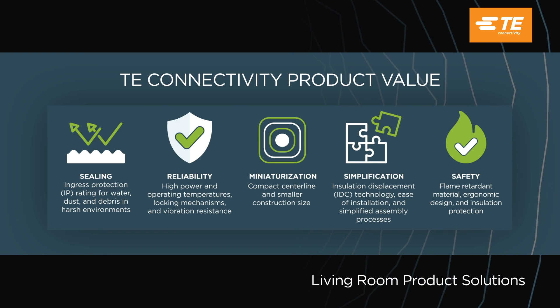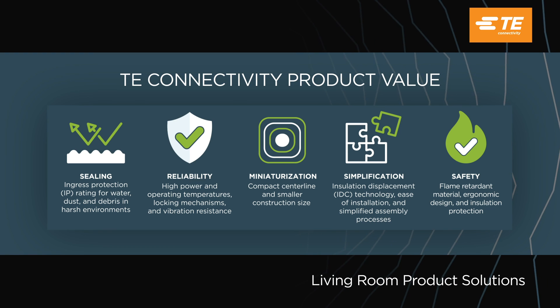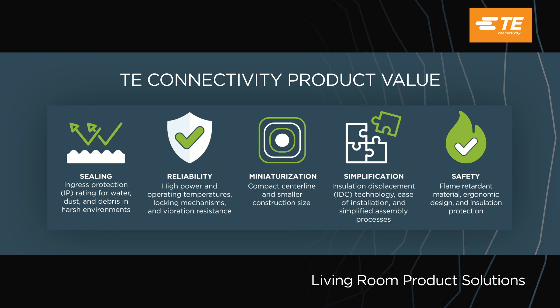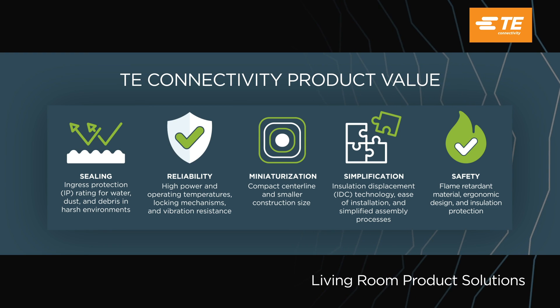With power and signal connectors, terminals and splices that are designed for efficiency, we'll bring your smart devices to life for always-on connectivity.